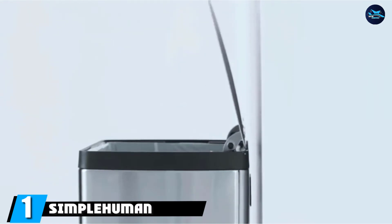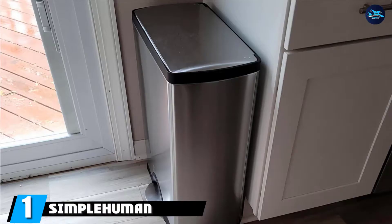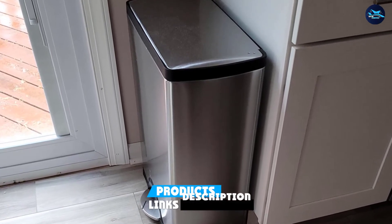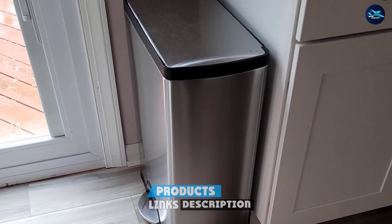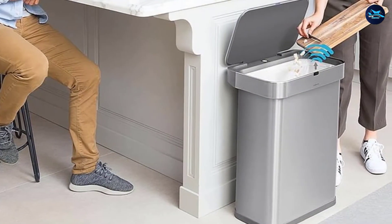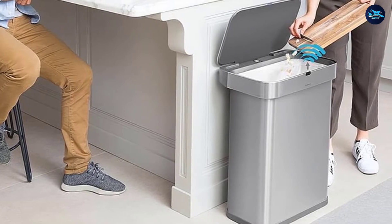At the first position of our list we have the Simplehuman Rectangular. Taking first place is the beautifully designed, simple and sleek Simplehuman kitchen trash can with foot pedal operation. Easy to open and the perfect size for any kitchen, this trash can will blend in seamlessly with its surroundings and won't ruin the ambience of your household.